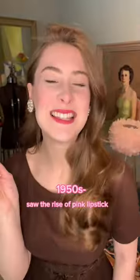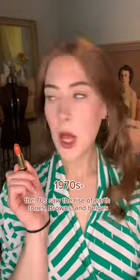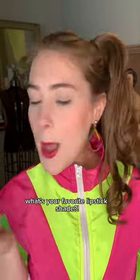The 50s saw the rise of pink lipstick, and in the 60s, pale pastel shades in peaches and even blues were in. The 70s saw the rise of earth tones, browns, and beiges, and the 80s were all about bright, bold neons. What's your favorite lipstick shade?